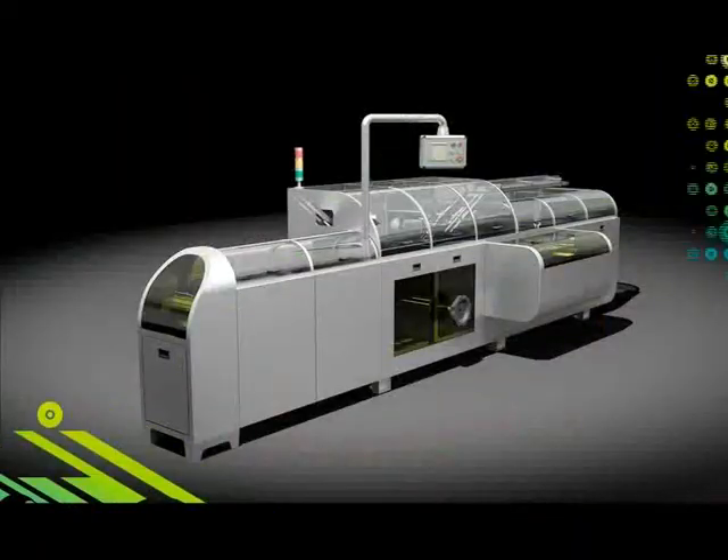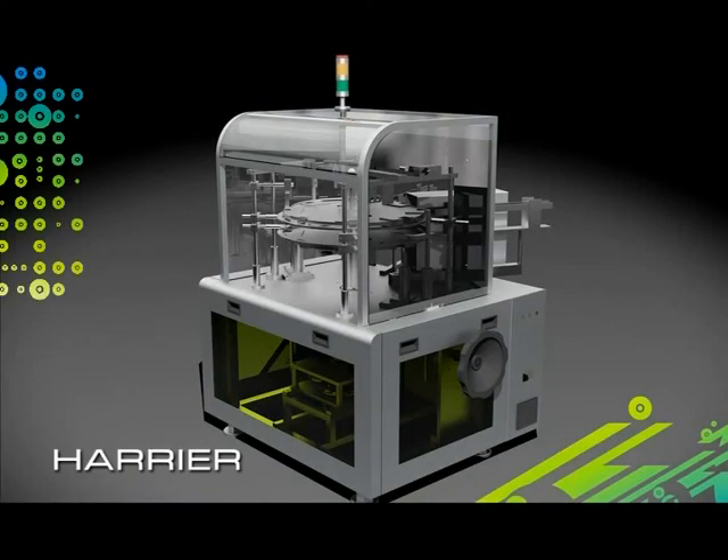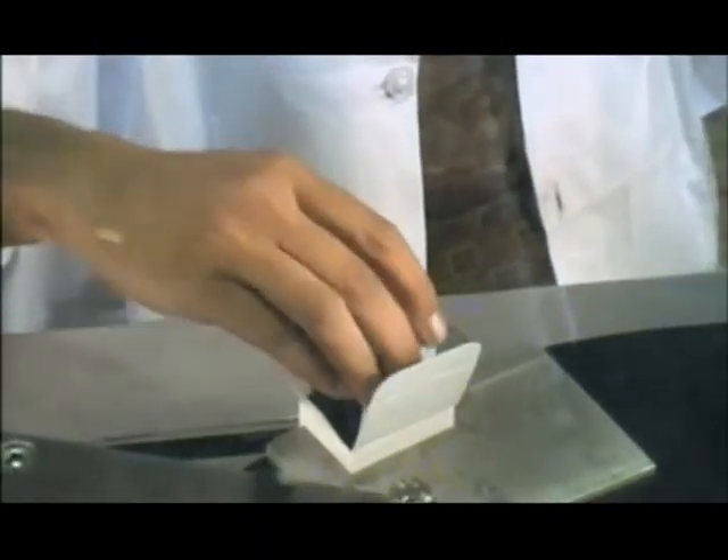This juggernaut operates at a top speed of an impressive 300 cartons per minute. This is the flagship model in VectorCraft's range. Behold the Merlin.